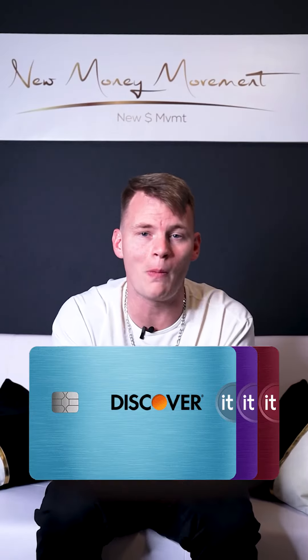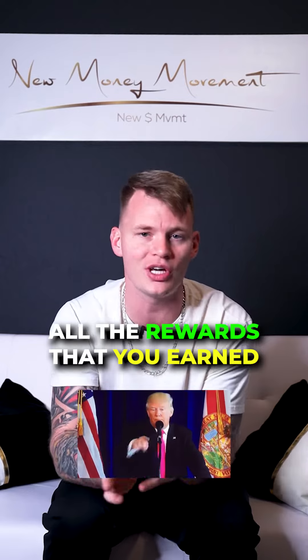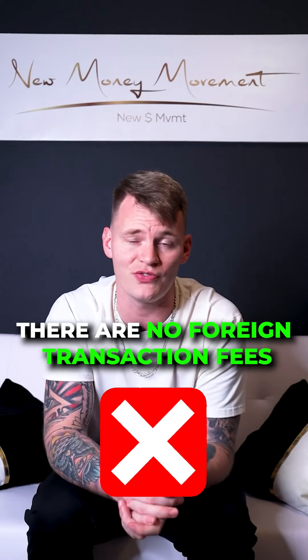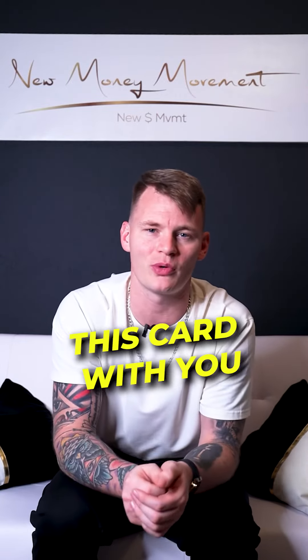Check this out — Discover will match all the rewards that you earned in your first year, unlimited. And just like with the Chase Freedom Unlimited, there are no foreign transaction fees, so when you are traveling abroad, make sure you keep this card with you.